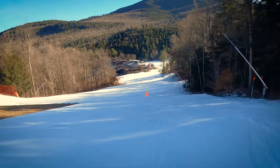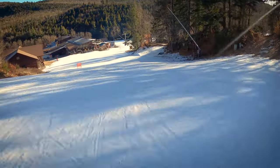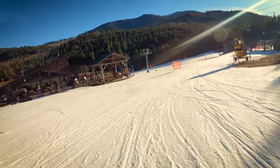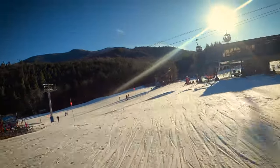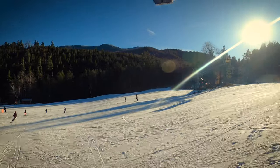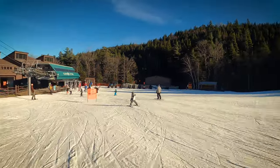There you have it, folks — a full top to bottom, late 2023 here at Whiteface. If you enjoyed the video, hit like. If you're new here, consider subscribing for more ski videos from Whiteface and Gore Mountain here in the Adirondacks.